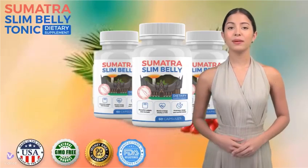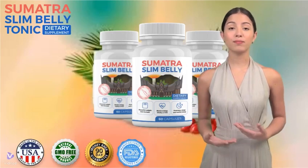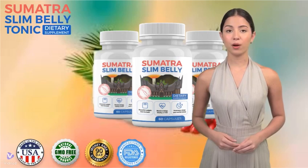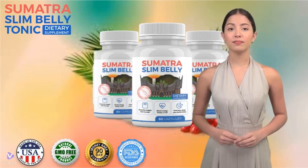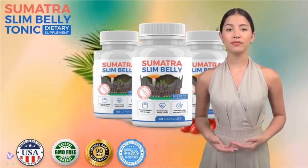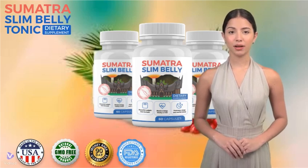Today we will talk about slimming. We from the lower price channel want to give you this tip, so we have prepared a review video of Sumatra Tonic with information you need to know before buying it. There are also some very important alerts which we will talk about throughout the video, so be careful not to make mistakes when using or buying Sumatra Tonic.